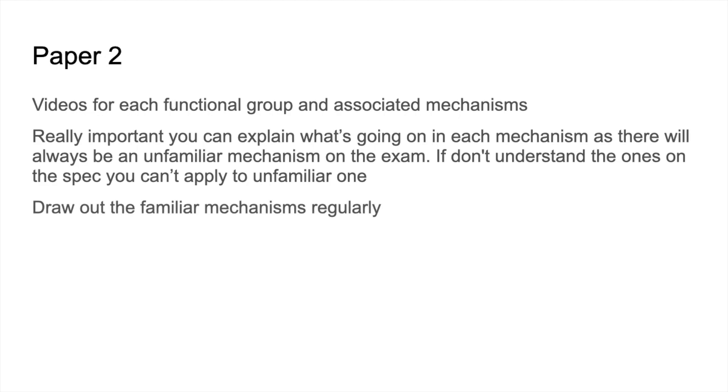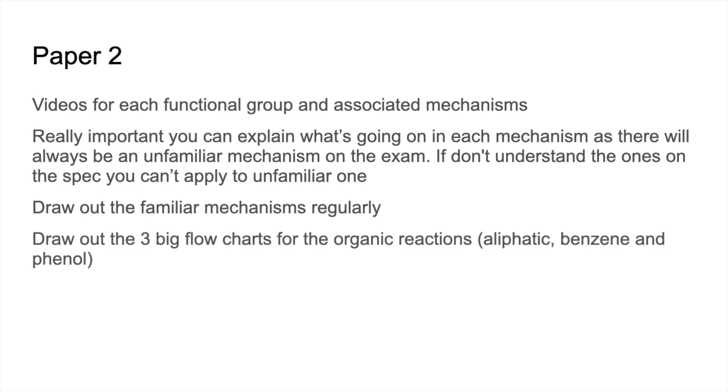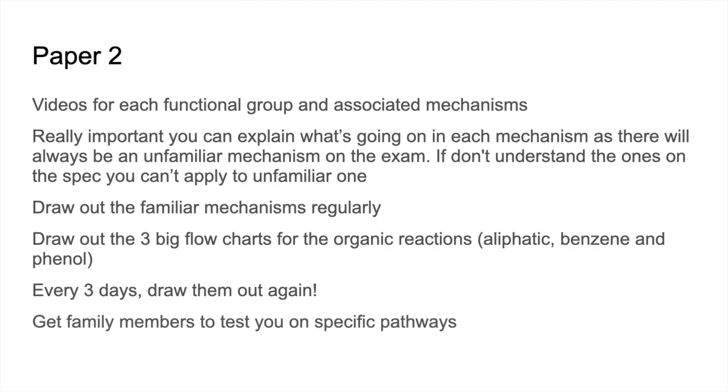She drew out all the familiar mechanisms from the specification regularly — again and again. For the big reaction flowcharts — one for aliphatic compounds, one for benzene compounds, one for phenol compounds — she drew them out from memory every three days. She also got a member of her family to test her on the specific pathways: the person testing doesn't need to understand the chemistry; they just need to know whether you've said the correct conversion, reagents, and conditions.